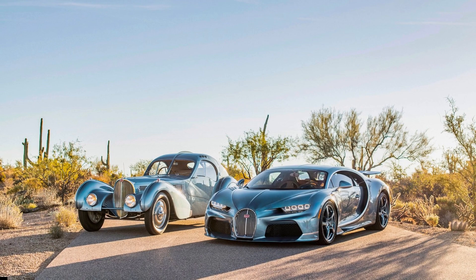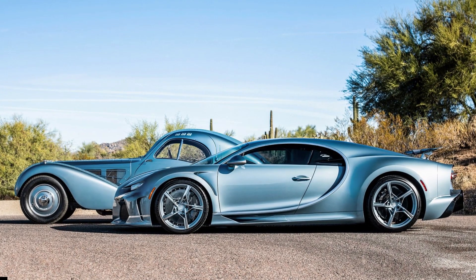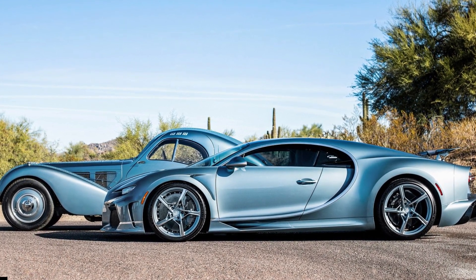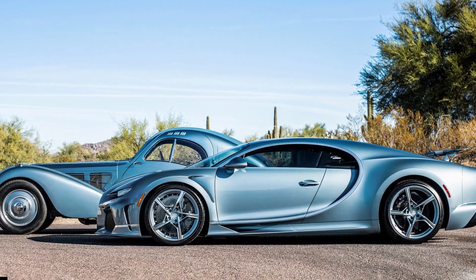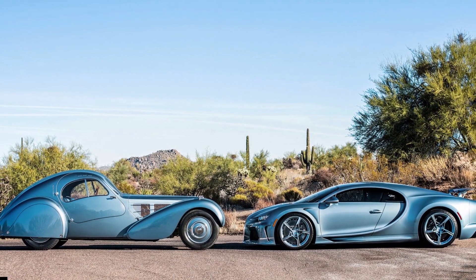Just four 57SC Atlantics were ever made, three of which survive today, which makes it one of the rarest cars ever. But it's not as rare as this new special edition, although it's certainly more important. The latest one-off from Bugatti's Atelier is based on the Chiron Supersport.